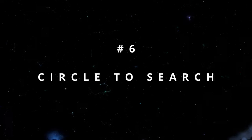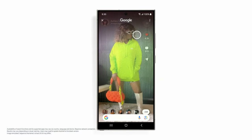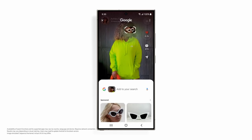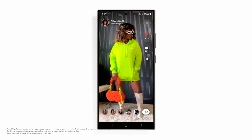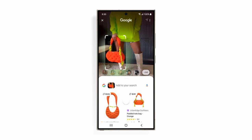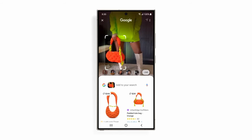Number 6: Circle to Search. Just long press the Home button to invoke Circle to Search. From there, you can select any item, like these sunglasses, to quickly uncover similar options and where to buy them. Without leaving where you are, you could also scribble on the bag to see what that is. I've been really into this padded bag trend lately, so we'll definitely be checking these out.